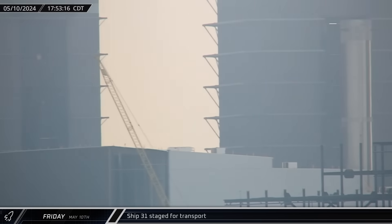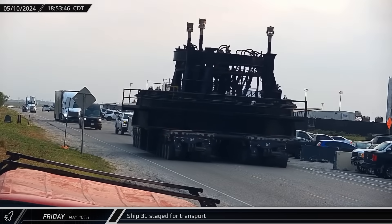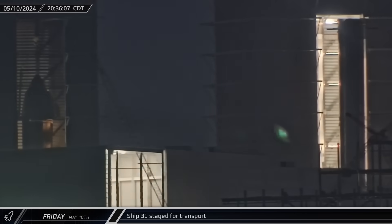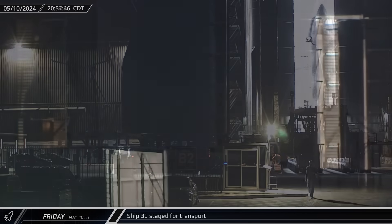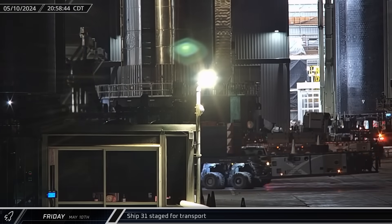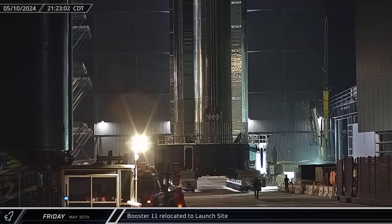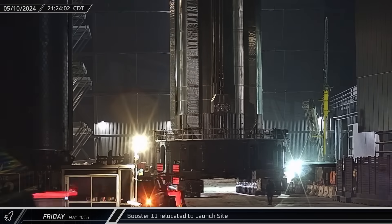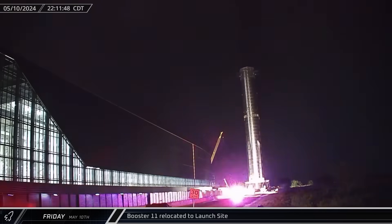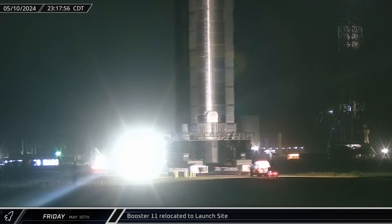A short time later, inside High Bay, Ship 31 was connected to one of the two-point lifters. The Ship Thrust Simulator was then moved from the Sanchez site to the ring yard. Once preparations were completed, the Starship was lifted off of its stand, which was rolled out of the building. With it out of the way, the Thrust Simulator was moved inside and the vehicle placed onto it. As Ship 31 was being placed onto the Ship Thrust Simulator, Booster 11 began moving towards the build site gate. Just after 10 o'clock, the Flight 4 Super Heavy was rolled onto Highway 4 and began its return trip to the launch site.